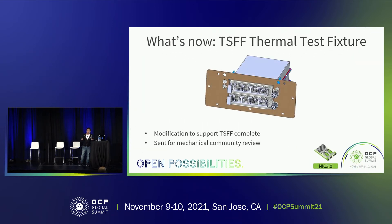With the addition of the tall small form factor, we needed a new test fixture — but not really. By changing just three components of the existing small form factor test fixture, we are able to support the tall form factor with dual stacking testing. This has been sent for community review and we will update it to the wiki shortly.